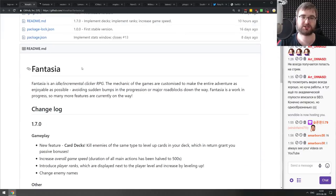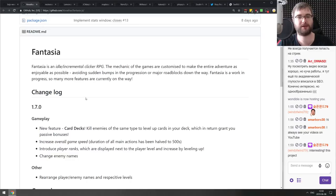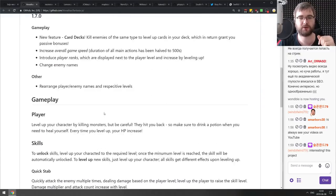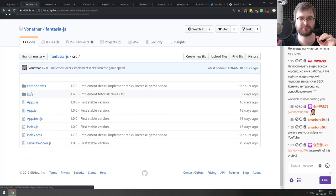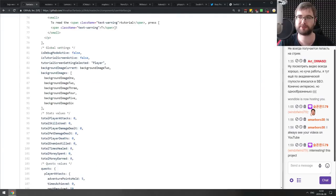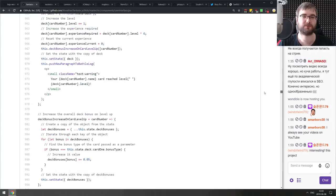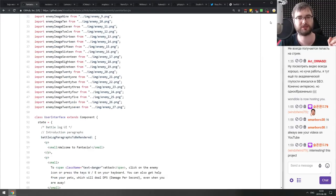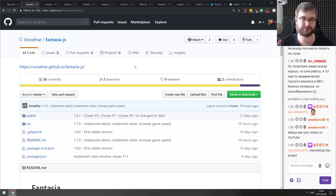Next is Fantasia.js — an idle incremental clicker RPG built in React. If you ever wanted to build a game in React, the source code is here. Fair warning: the author put all the game logic into one component, so it's a component with about 2,000 lines. It makes more sense to split it into modules, but there are comments and the overall code quality is nice. A neat project if you're curious.